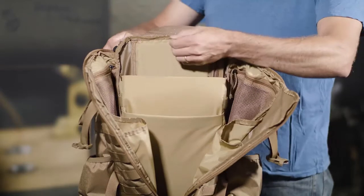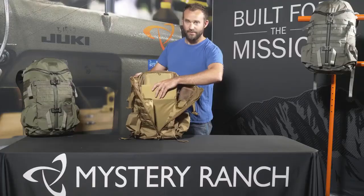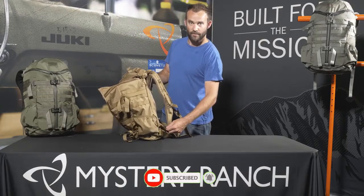The laptop sleeve also comes with a tab to hang in a hydration reservoir on the body panel. The laptop or tablet can either be accessed from inside the bag or through the long urethane-coated zipper along the body panel.